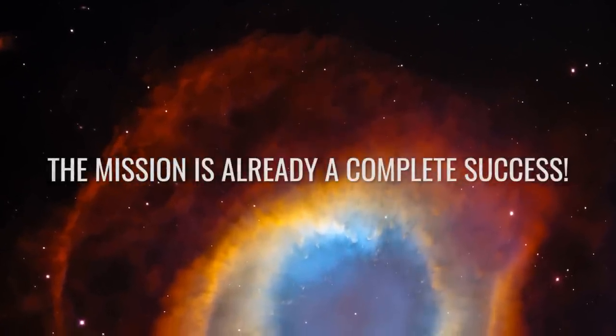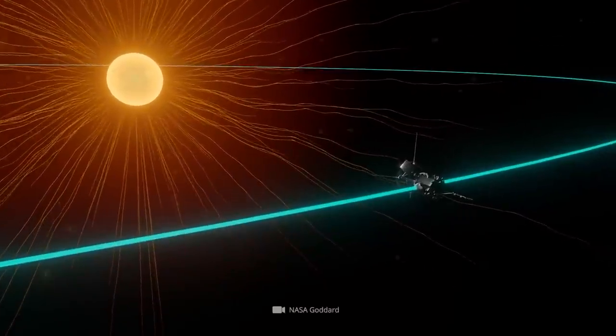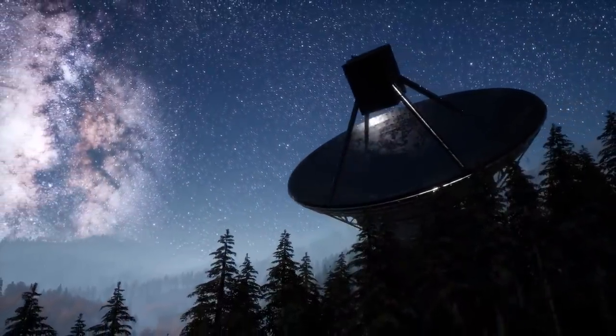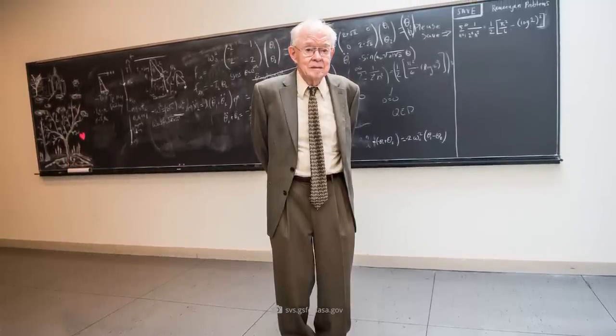The mission is already a complete success. For science, the Parker Solar Probe's flybys so far and the measurement data obtained represent a milestone in solar exploration. Humans worked for nearly 60 years to make this moment possible. One person who was particularly pleased with this success was, of course, the probe's namesake. In one of his last interviews, Eugene N. Parker expressed his enthusiasm about the mission's successes so far. Unfortunately, the great scientist will not live to see the coming fly-throughs — he died in March 2022 at the age of 94.